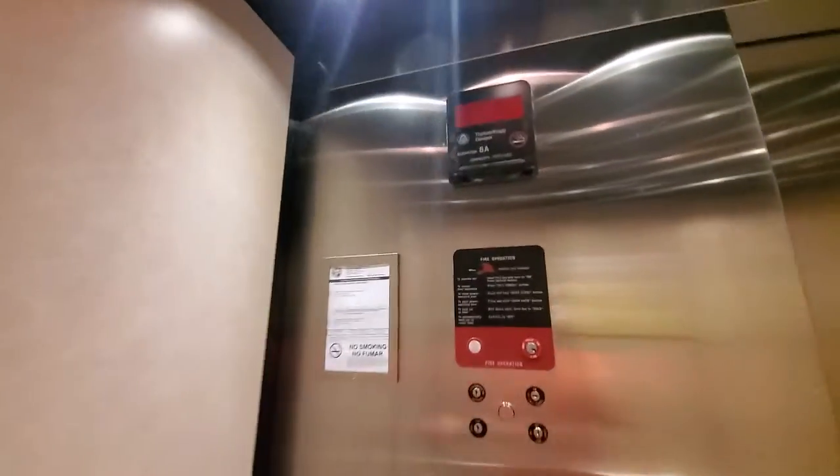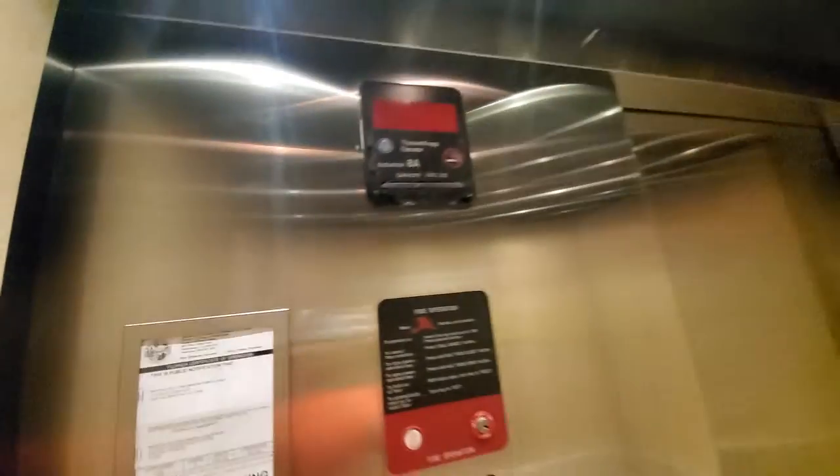This is the elevator at the Waterskin Resort and Condos, Building B, for Long Beach. No, that doesn't work.